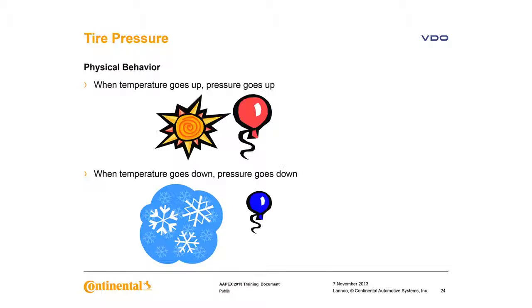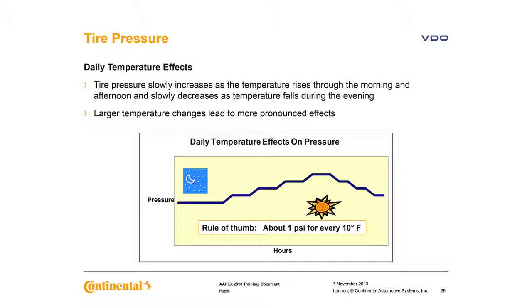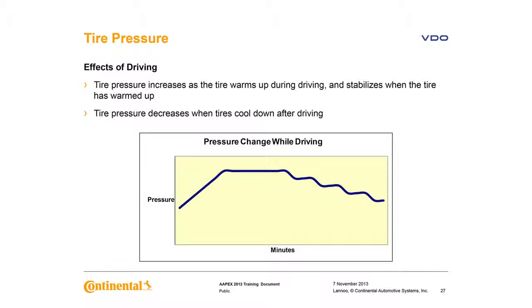We know that when temperature goes up, pressure goes up; temperature goes down, pressure goes down. There are seasonal effects — pressure slowly changes throughout the year as temperature rises in spring and summer and falls in autumn and winter. There are also daily effects — pressure slowly increases throughout the morning and afternoon then falls. The rule of thumb is about 1 PSI for every 10 degrees Fahrenheit. The same applies while driving: pressure increases as we start driving, stabilizes as we continue, and falls when we park or slow down. There's also a natural loss of about 1 PSI every month.